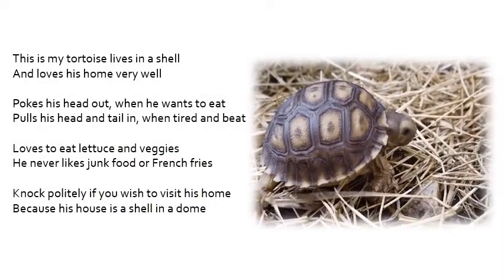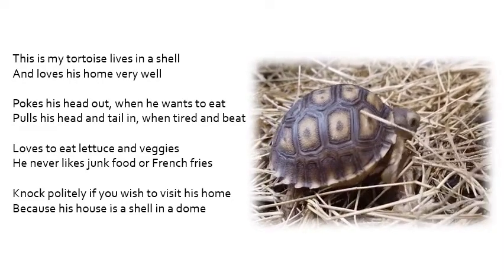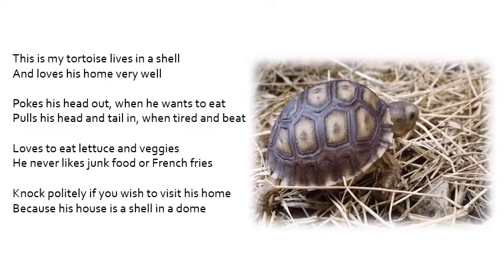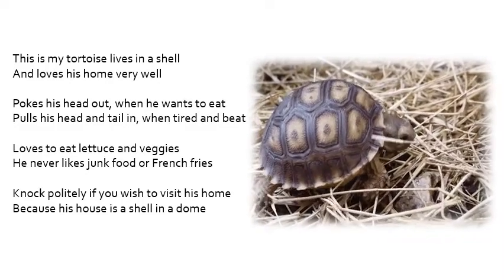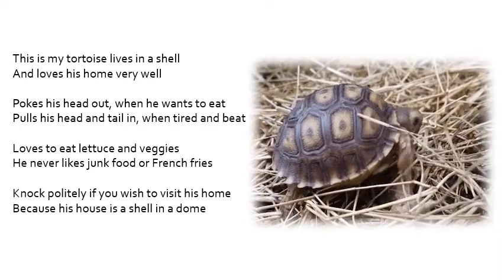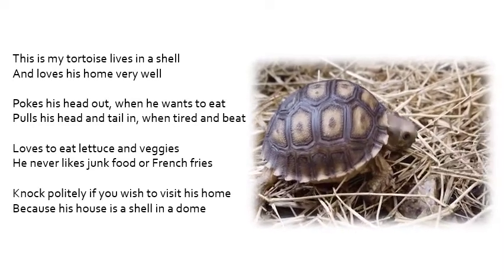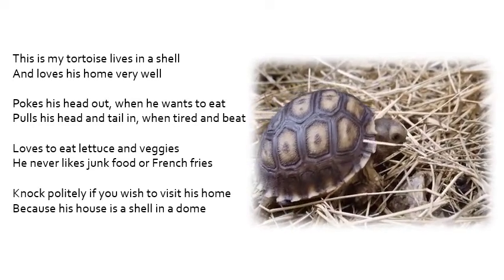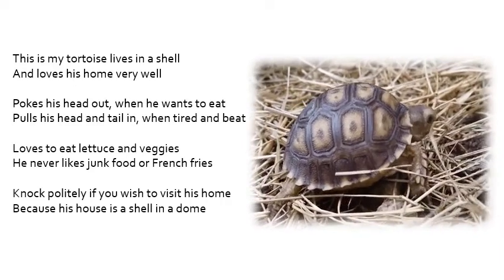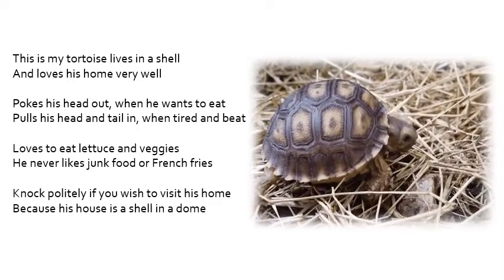This is my tortoise, lives in a shell and loves his home very well. Pokes his head out when he wants to eat; pokes his head and tail in when tired and beat. Loves to eat lettuce and veggies. He never likes junk food or french fries. Knock politely if you wish to visit his home, because his house is a shell in a dome.